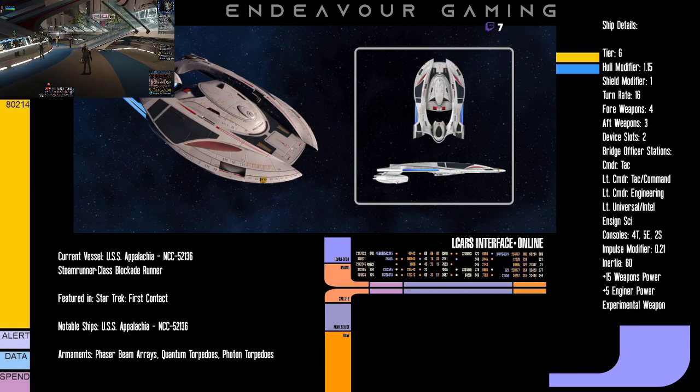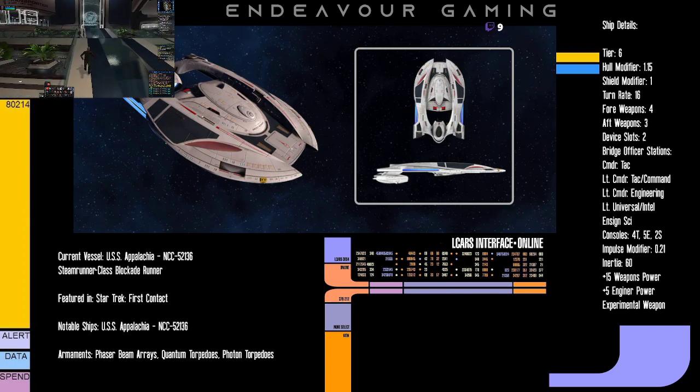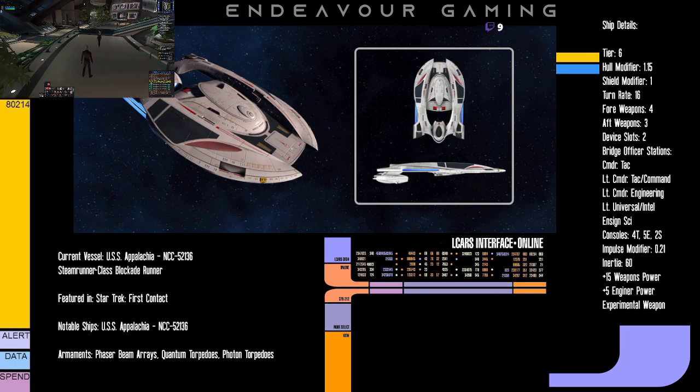For the console layout, the actual layout is five tactical, four engineering, and two science. When you T6X it, you get an extra console slot. It gives you a plus 15 to weapon power, a plus 5 to engine power, and it has an experimental weapon. While I'm not the biggest fan of 4-4, I do like experimental weapons, and technically setup-wise I really only have to do a 4-3, so that could definitely be worse.